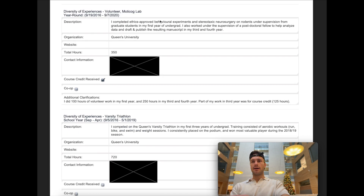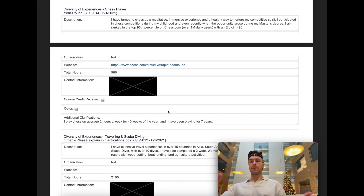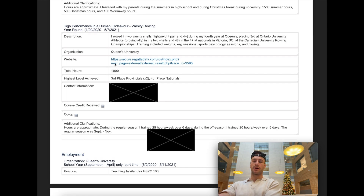I was also a volunteer at a lab. I did varsity triathlon. For other diversity of experiences, I put chess player — I included not just that I played chess but where I was ranked, specifically in the 95th percentile on chess.com. The additional detail is sometimes the key difference on whether or not you get an interview. I also did a lot of traveling and did varsity rowing, which took a lot of my time in undergrad.